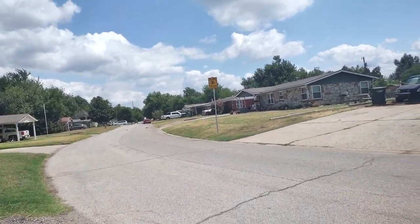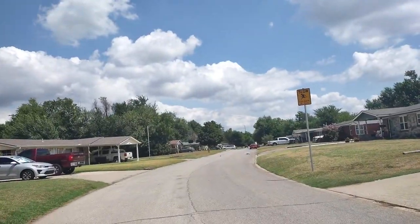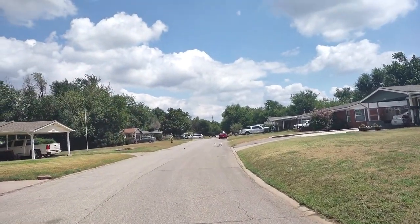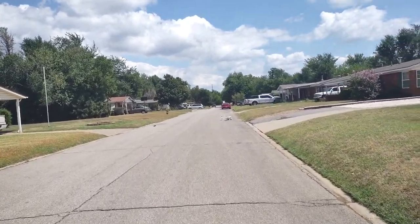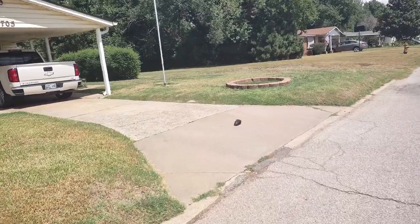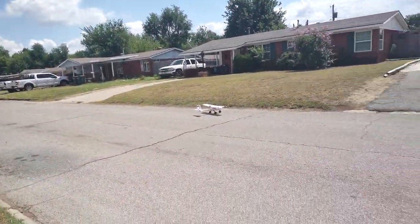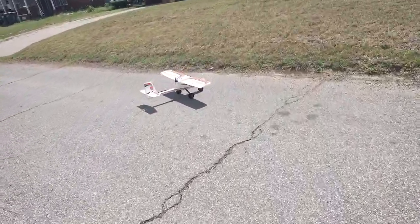Knocked the canopy off. Alright, throttle cuts on. Yep, a little bit windy. It's blowing the canopy away — goodness gracious. It might have loosened a little bit. It looks like I bent the landing gear in the front a little bit.